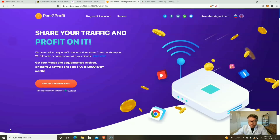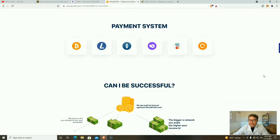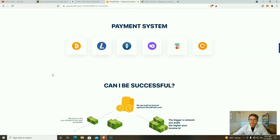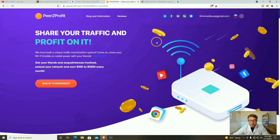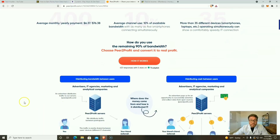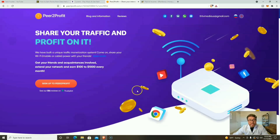The fifth and possibly most profitable application is Peer2Profit. There are many apps like this, but in my experience Peer2Profit is the most profitable. You download it on your mobile device or PC and earn by selling your unused bandwidth — a company or individual purchases your bandwidth via VPN and you get paid. Cash-out options include Bitcoin, Litecoin, and Ethereum.